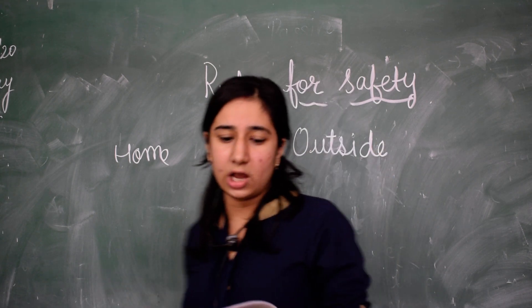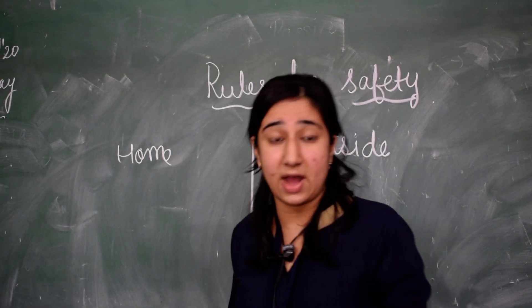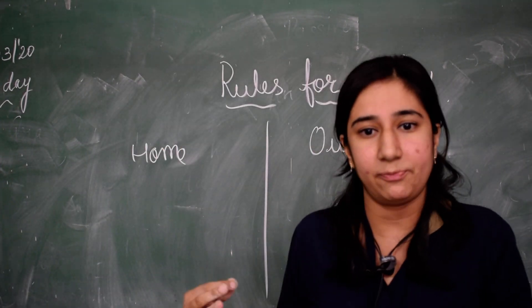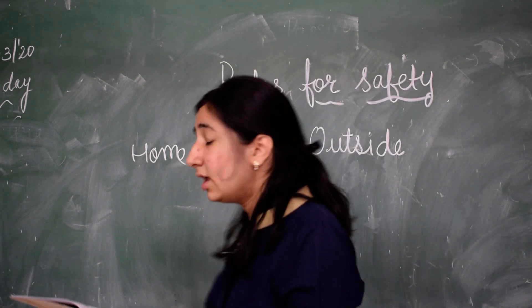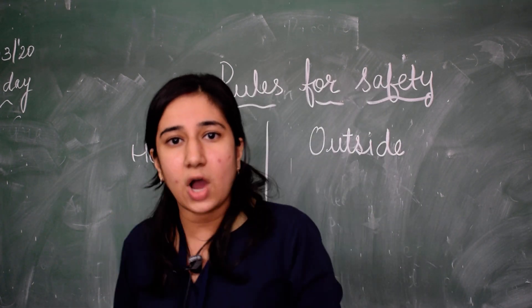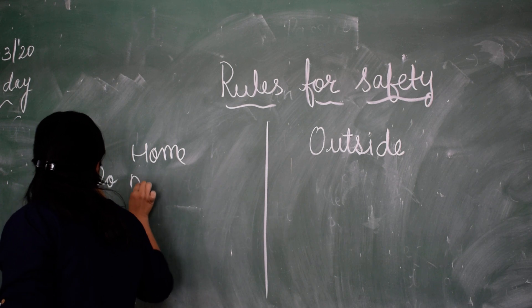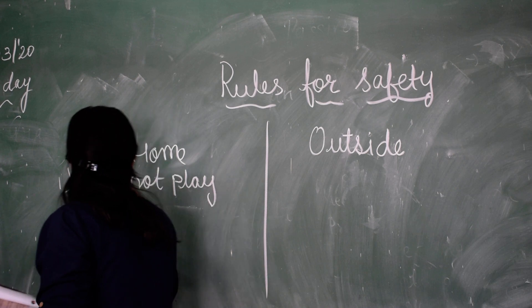One rule that we have to follow at home is we should not play with fire. If we have to light some candles or a magic stick, we have to take help from our grown-ups like elders, mummy, or papa. We should not play with fire.